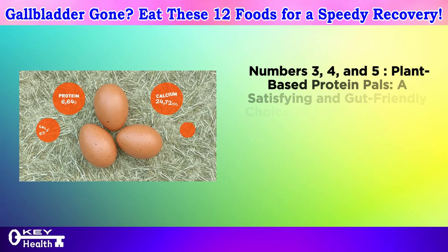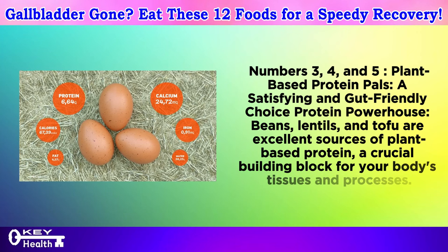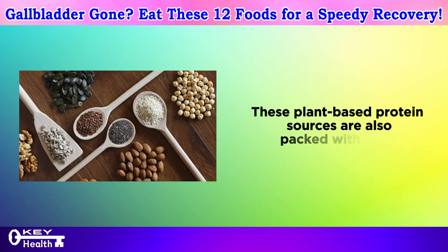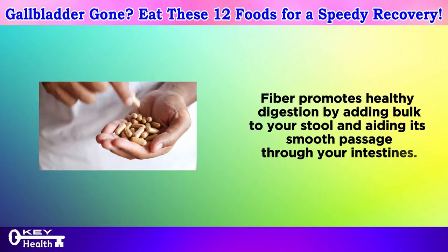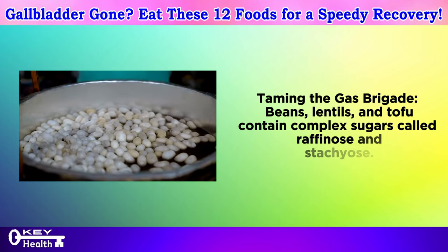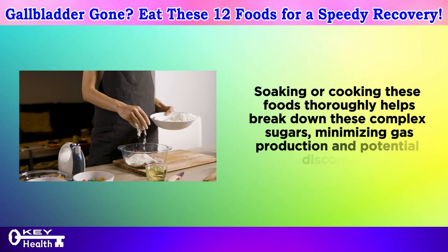Numbers 3, 4, and 5: plant-based protein pals — a satisfying and gut-friendly choice. Beans, lentils, and tofu are excellent sources of plant-based protein, a crucial building block for your body's tissues and processes. This protein helps you feel full and satisfied, keeping you energized throughout the day. These plant-based sources are also packed with fiber, which promotes healthy digestion by adding bulk to your stool and aiding smooth passage through your intestines, helping prevent constipation after gallbladder removal. Note: beans, lentils, and tofu contain complex sugars called raffinose and stachyose. Soaking or cooking them thoroughly helps break down these sugars, minimizing gas production and potential discomfort.